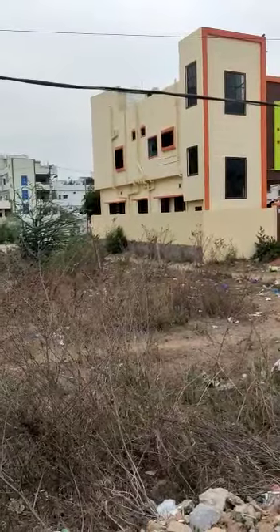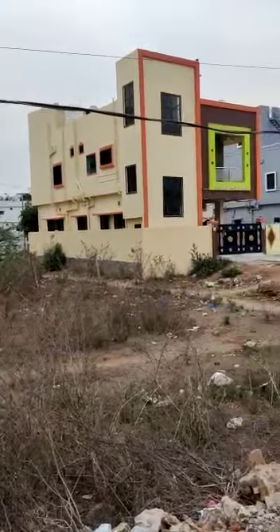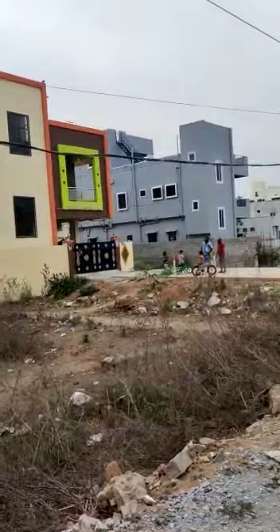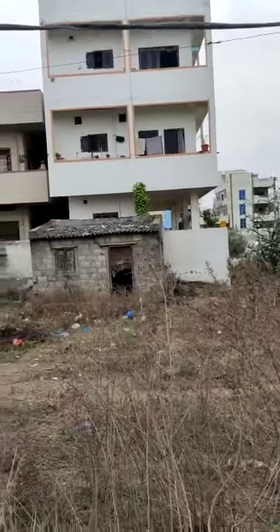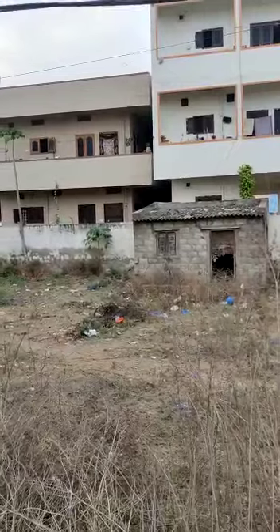One is east facing and the north. The corner bit is east facing. This is the decision by the country.